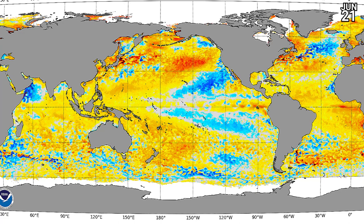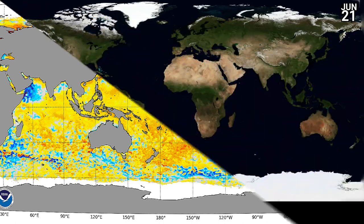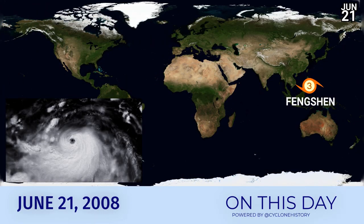Sea surface temperature anomalies are showing that it's generally slightly above average in the western Pacific. The eastern Pacific is generally below average, although some areas off Mexico are above. The Gulf of Mexico is split in two there, and the Atlantic in general in the tropics is pretty even, while in the subtropics it's warmer than usual.